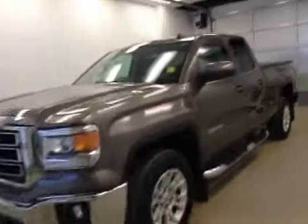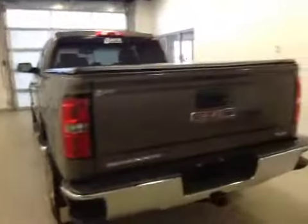This is stock number 144950, a 2014 GMC Sierra 1500 double cab, four-wheel drive. Exterior color is bronze metallic alloy.